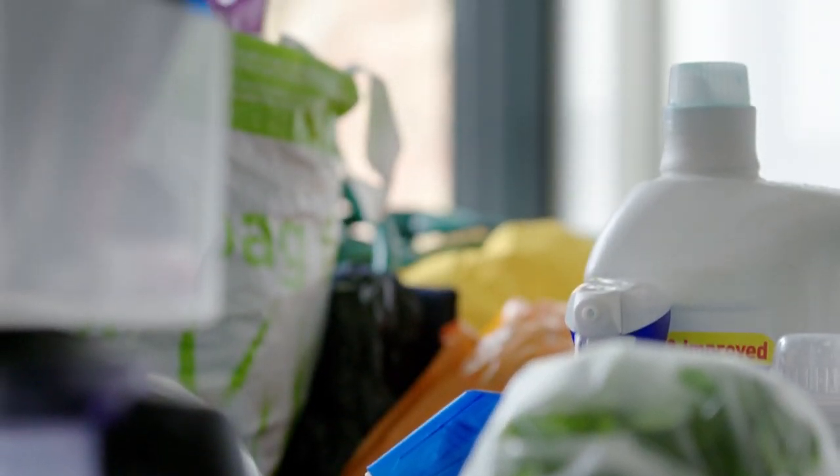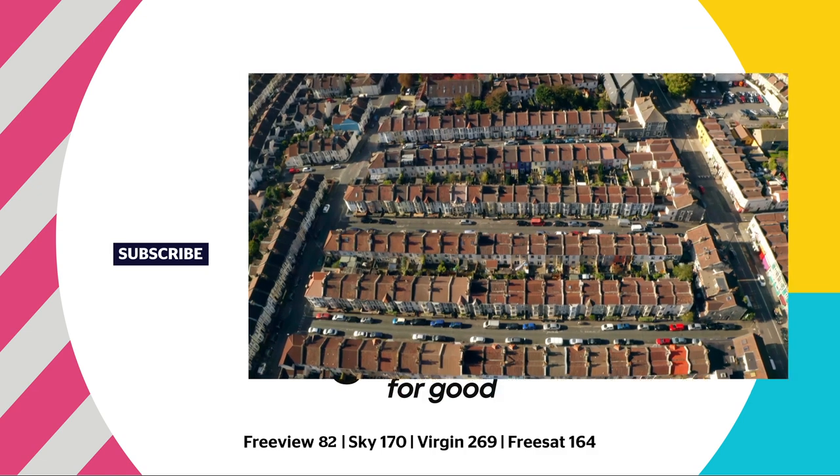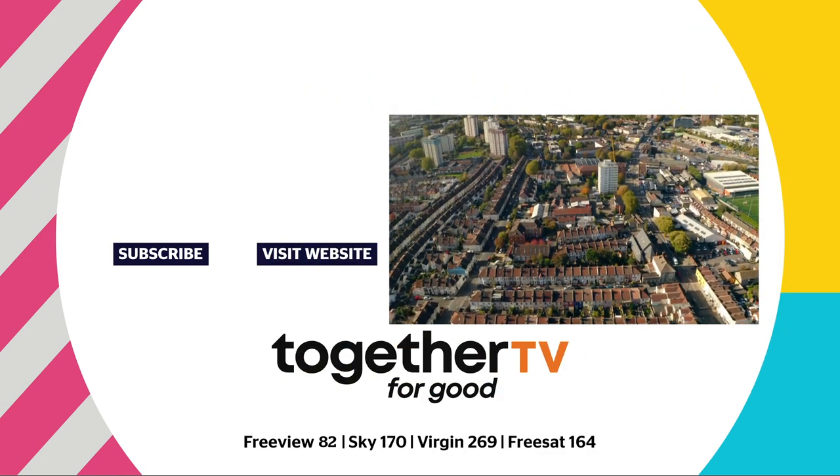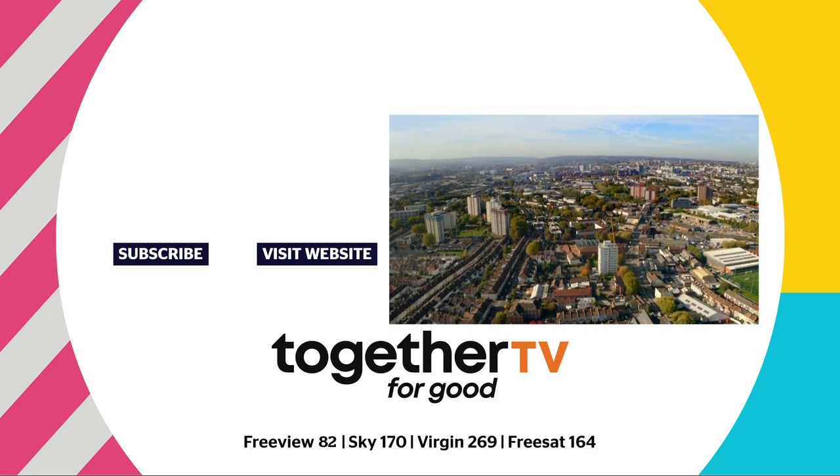But how big a problem is this? How much of this single-use plastic do we have in our homes, right now, across the whole country?